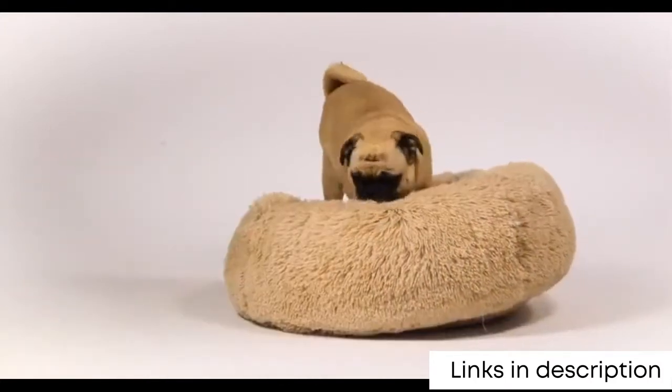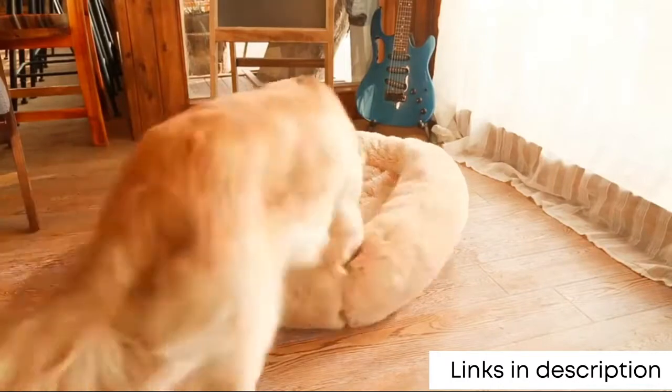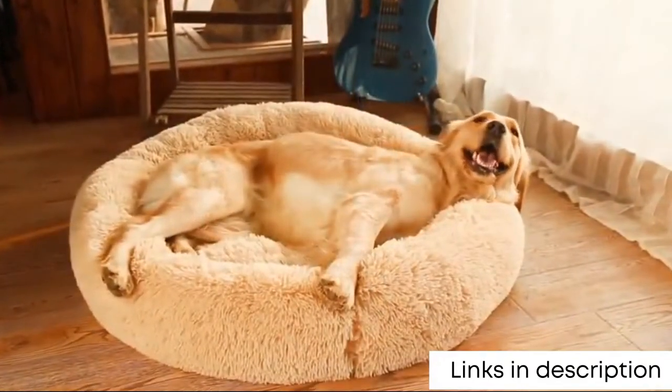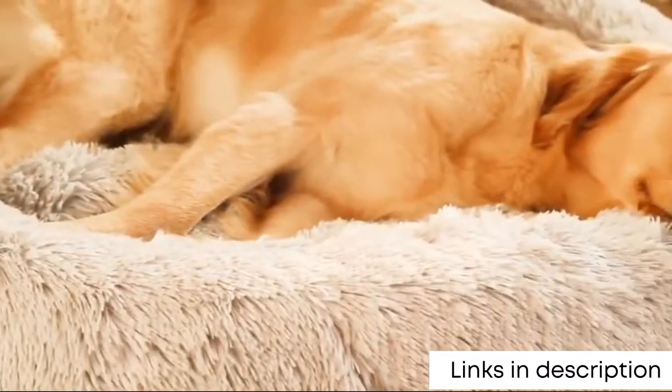The raised rim creates a sense of security and provides head and neck support, while the super soft filling offers joint and muscle pain relief. This calming dog bed also features a water and dirt resistant bottom, which helps prevent accidental messes from reaching your floors.